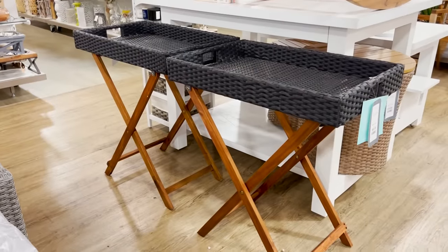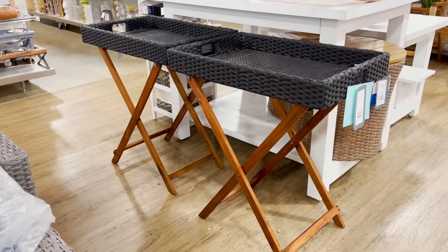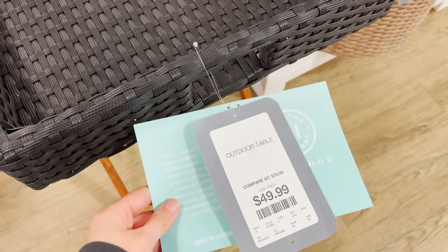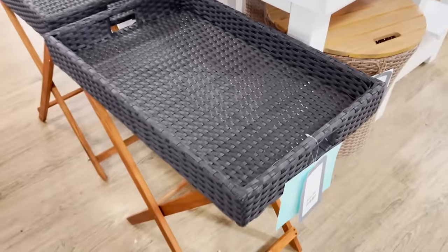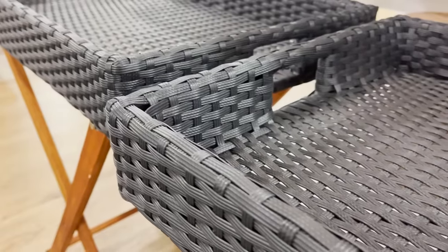I found something very similar to this last year at HomeGoods and I used it on my patio space. I love the tray table — everything stays on top of the tabletop. It's great for serving and I think it's such a great find.